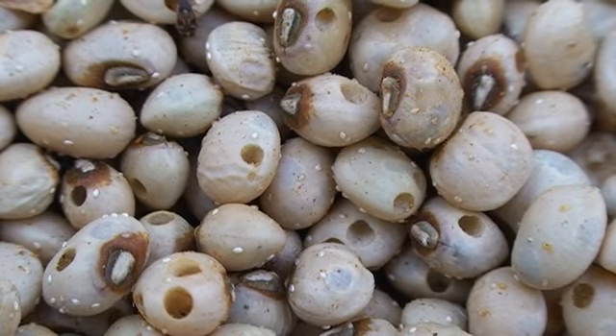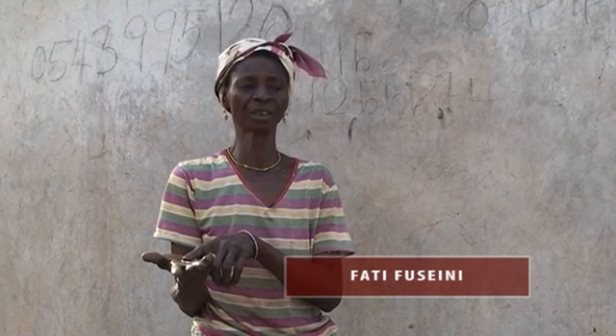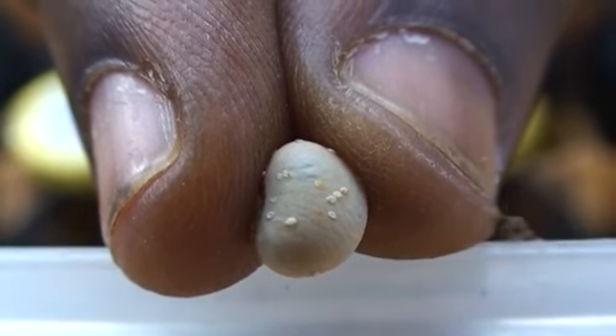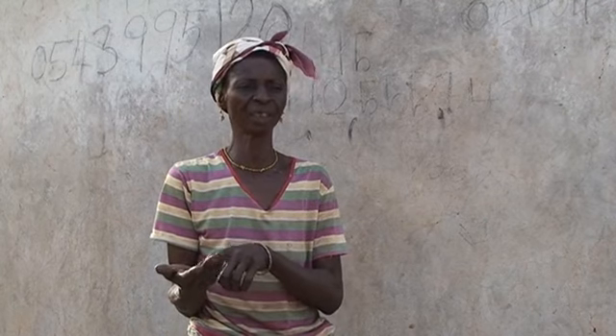Have you ever noticed white spots on cowpea seed in your store? What is in my hand is not just cowpea — it is the eggs. The white things are the eggs of the insect, the lele eggs.